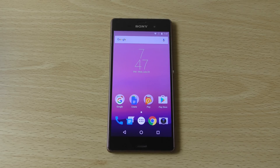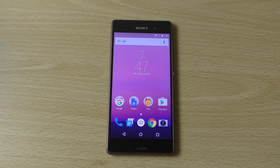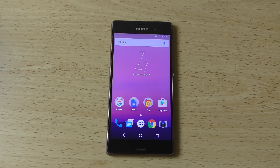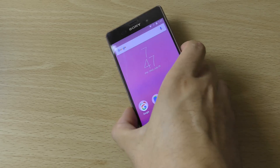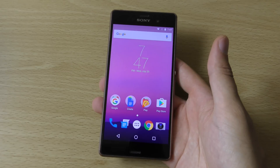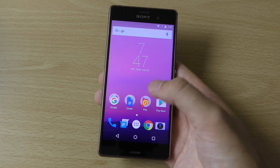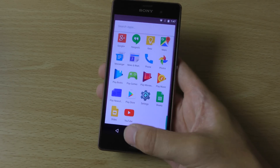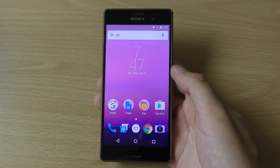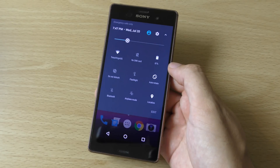Hey guys, I just wanted to check out Android 7.0 Nougat here on the Xperia Z3. Sony has made available a developer preview for the device and I wanted to check it out. You can get this using the newest PC Companion and I will provide a link in the description if you want to use that. So you can see this is a very clean version of Android N 7.0.